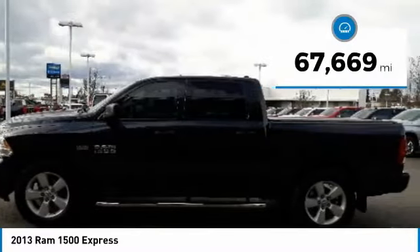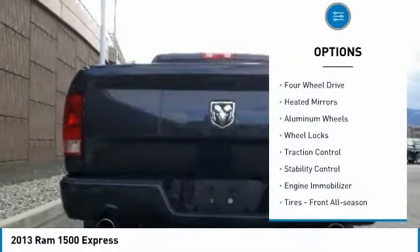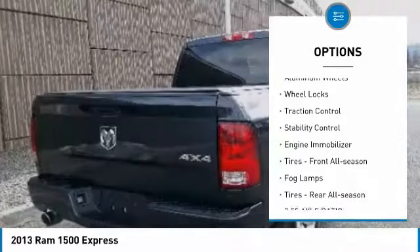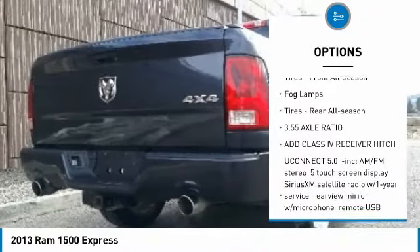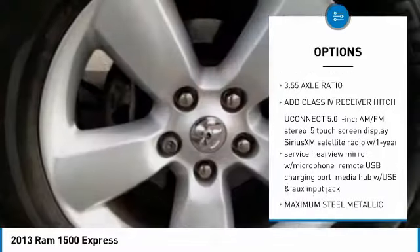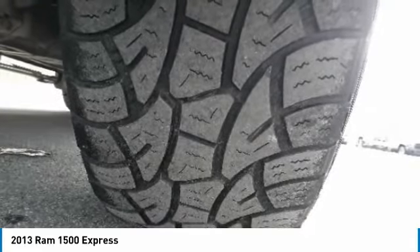This vehicle has less than 70,000 miles. Here are some of this vehicle's great options: four-wheel drive, heated mirrors, aluminum wheels, wheel locks, traction control, stability control, engine immobilizer, front all-season tires, fog lamps, and rear all-season tires.